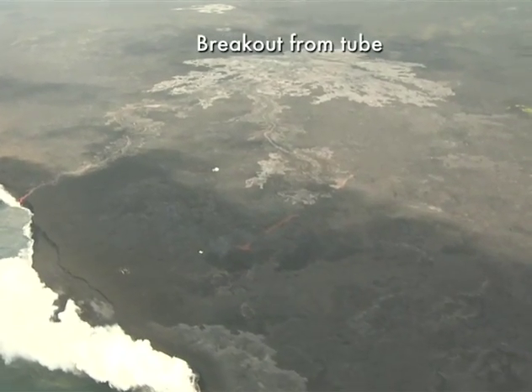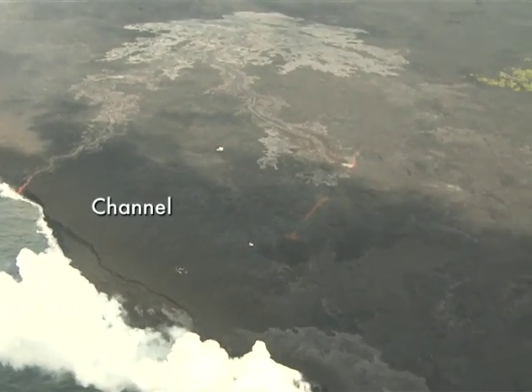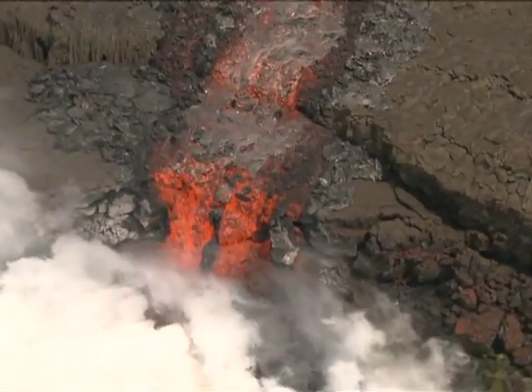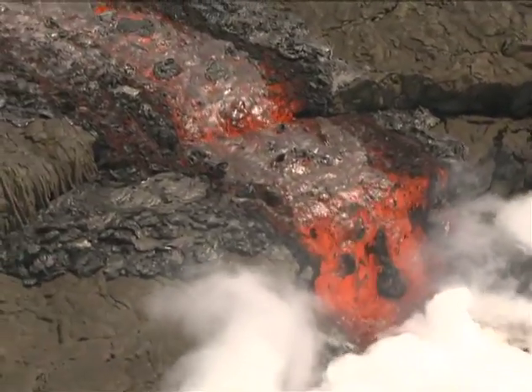Extremely high pressure can cause the tube to burst, releasing large volumes of stored lava. Here a channelized flow enters the ocean after covering a thousand yards in less than two hours. The ensuing flows can move many times faster than normal flows, covering distances in one or two hours that would normally take days.